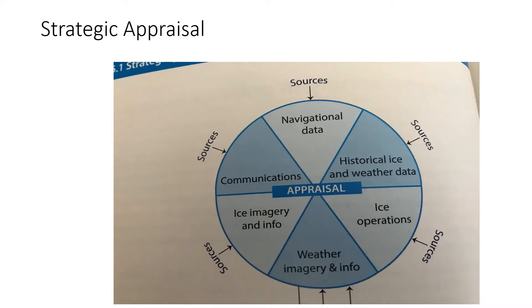In terms of strategic appraisal, the information and data sources that should be referred to include: navigational data, charts, sailing directions, pilot books, historical surface data, current ice and weather data, weather imagery information, ice imagery, charts and information, ice service and ice operation centers, communication sources, and operational guidelines and directives.